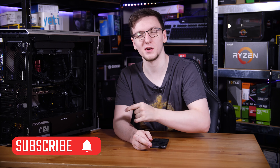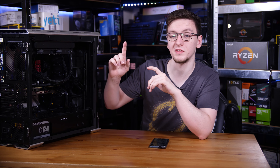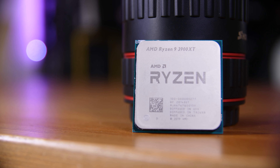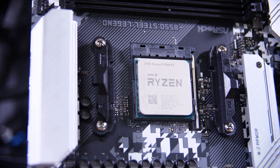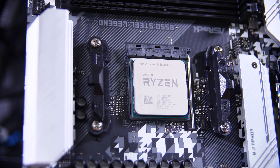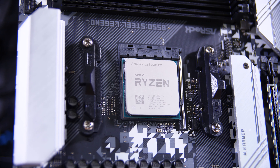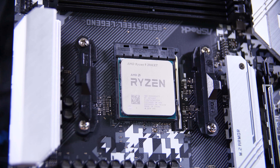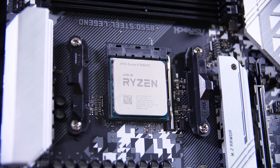But first, if you haven't already, consider subscribing for more videos like this one every Monday, Wednesday and Friday. Parts-wise, let's start with the CPU, which is a Ryzen 9 3900 XT. It's the new XT variant, and if you can keep it cool, you do get a pretty reasonable performance improvement over the standard X model. It's still a 12-core CPU, which means you get excellent productivity and gaming performance, and so it's a great choice.